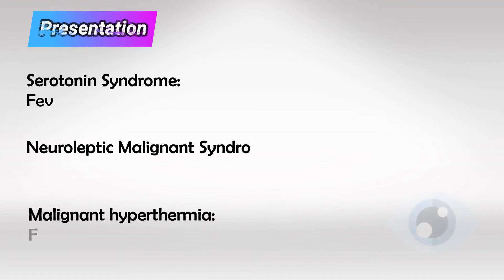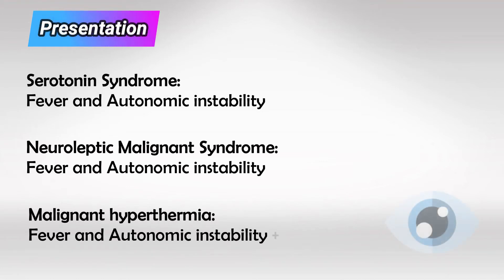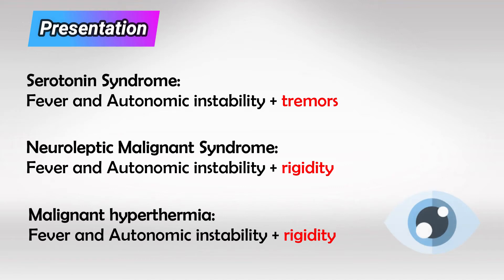All of these syndromes can have very similar and sometimes identical presentations. They all present with fever and autonomic instability. Interestingly, only serotonin syndrome can have tremors, while malignant hyperthermia and NMS have rigidity.